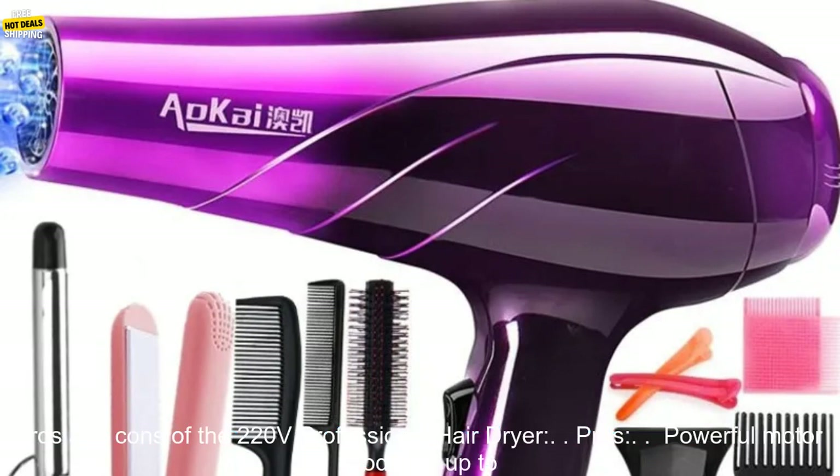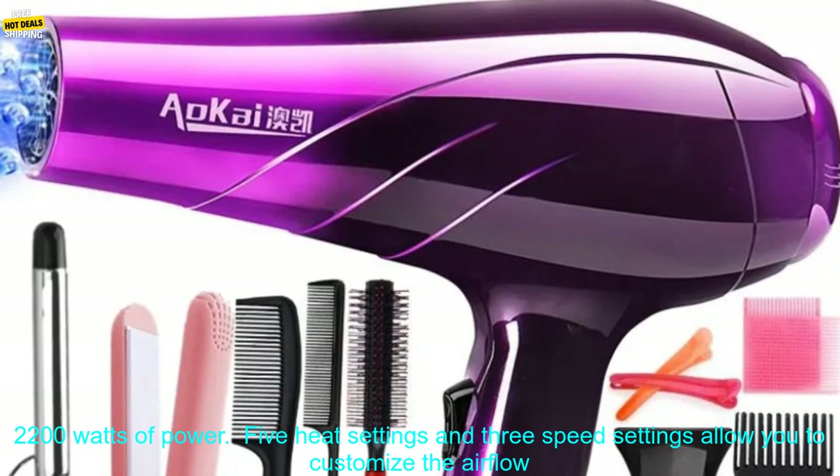It's easy to use, produces salon quality results, and comes with a variety of attachments to help you achieve your desired look. Here are some of the pros and cons of the 220V Professional Hair Dryer.